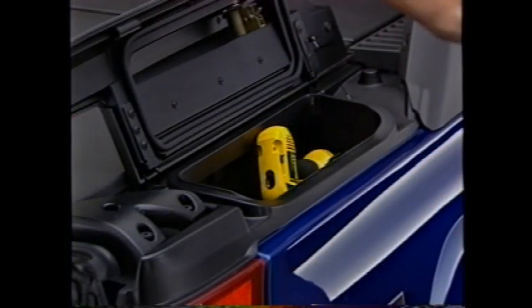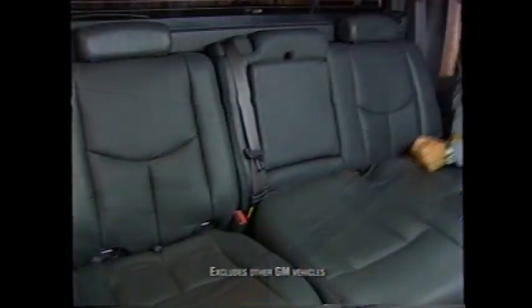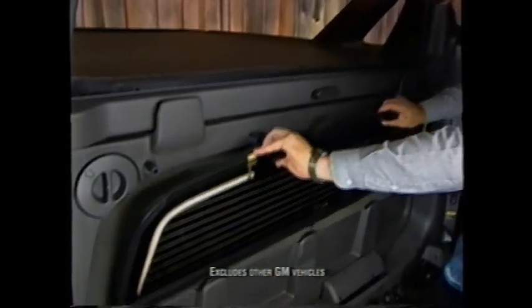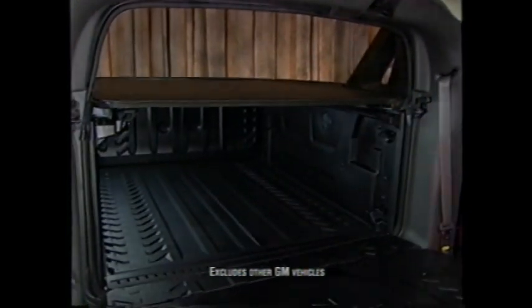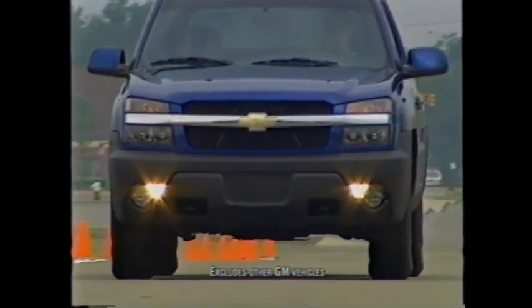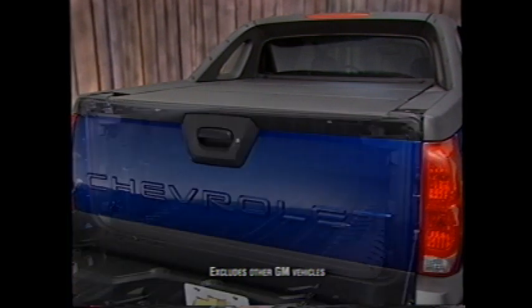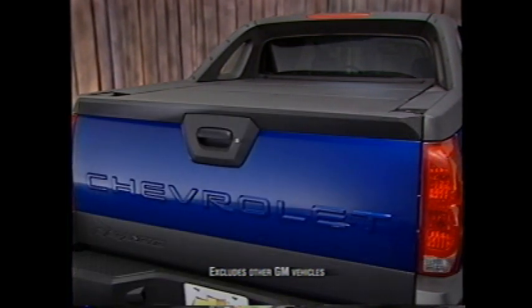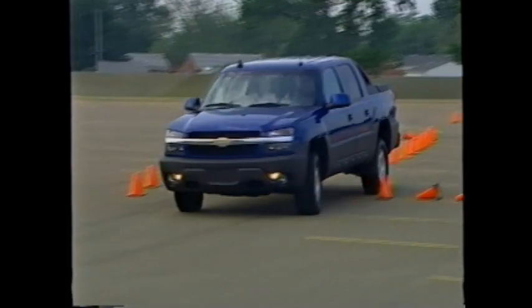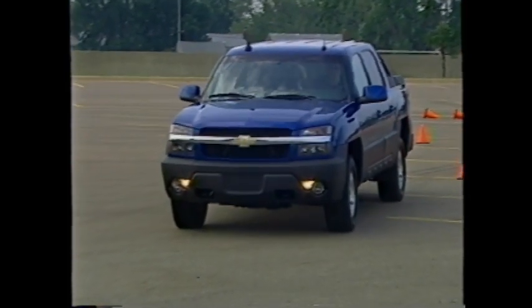The Avalanche is part SUV, part full-size pickup, and all Chevy truck. It's the only known vehicle that can go from six-passenger SUV to three-passenger full-size pickup with an eight-foot cargo box in less than a minute. It has best-in-class available horsepower and the most secure exterior storage in its class. We call it the ultimate utility vehicle; customers will call it the adaptable, clever Chevy truck.